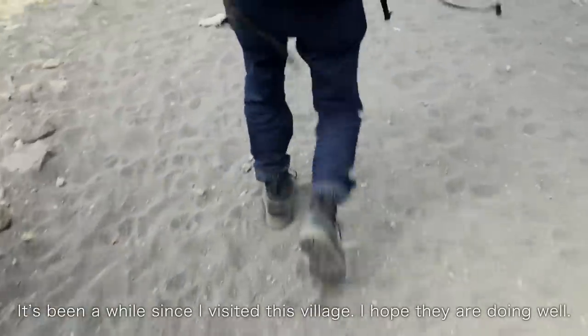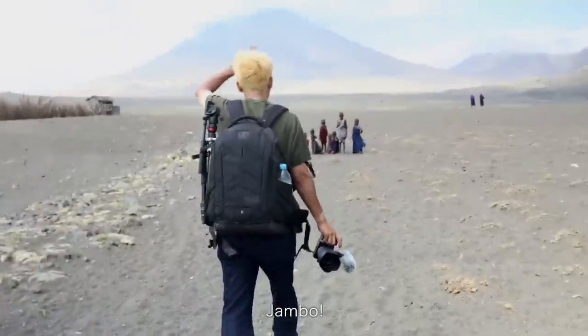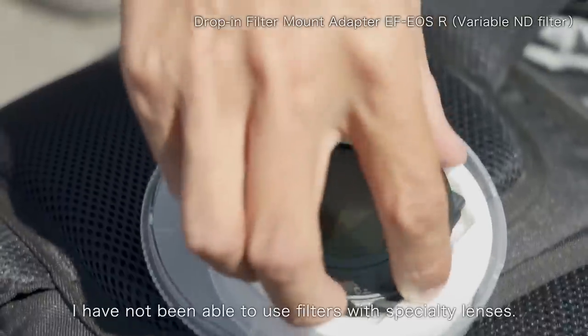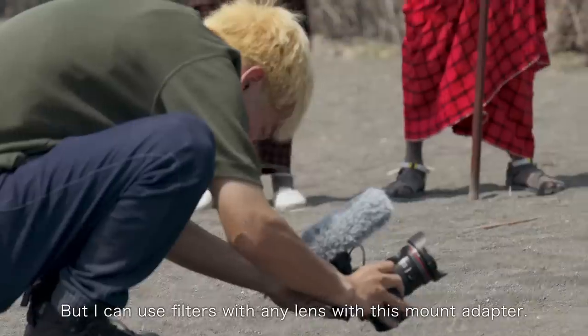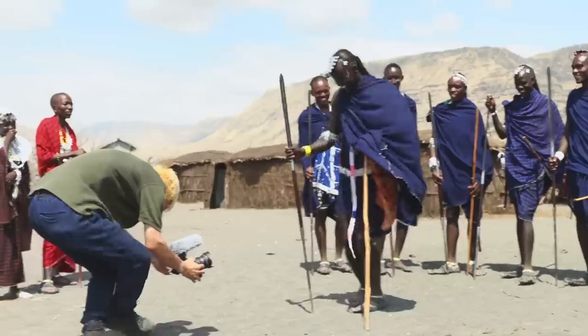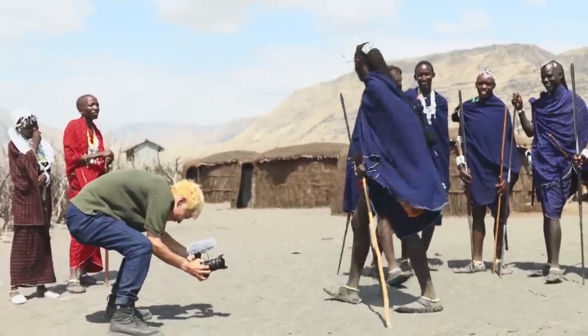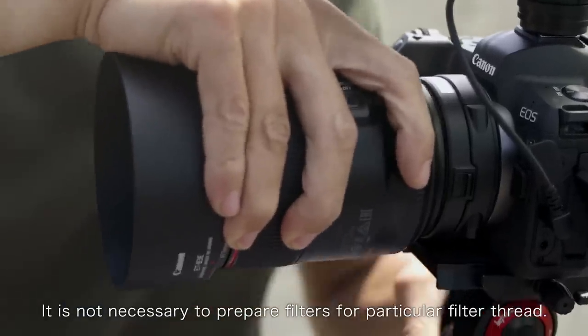It's been a while since I visited this village. I hope they are doing well. I haven't been able to use filters with specialty lenses, but I can use filters with any lens with this mount adapter. It's not necessary to prepare filters for a particular filter thread.